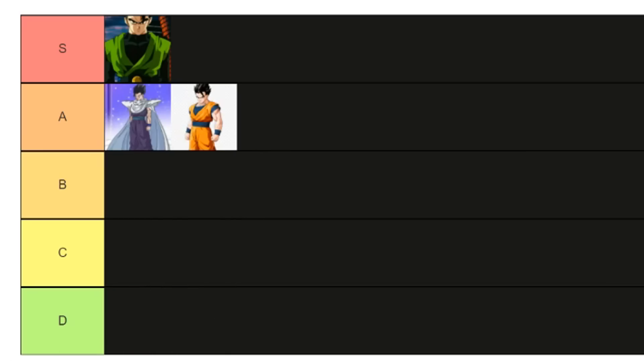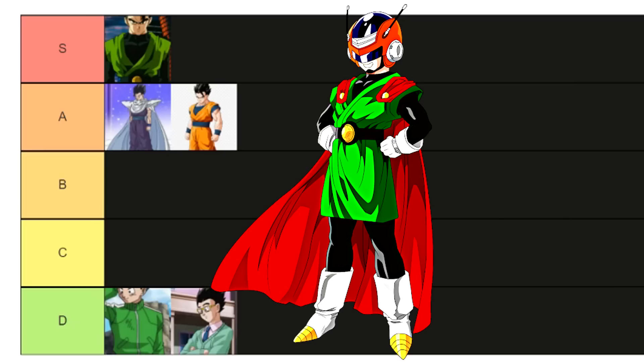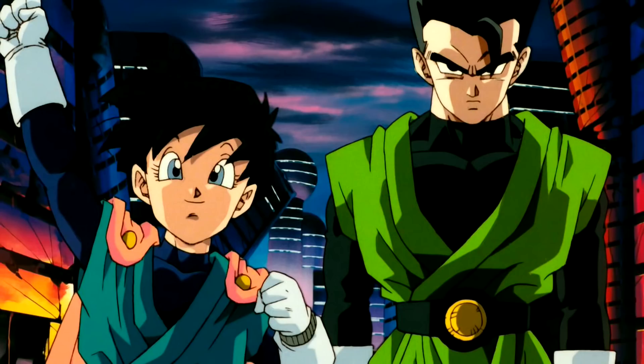One heavily underrated piece of drip for Gohan is the Saiyaman outfit — not the full helmet and costume with the cape. That's ridiculous, but all you needed to do was just take away the cape, and Gohan looks pretty cool here.